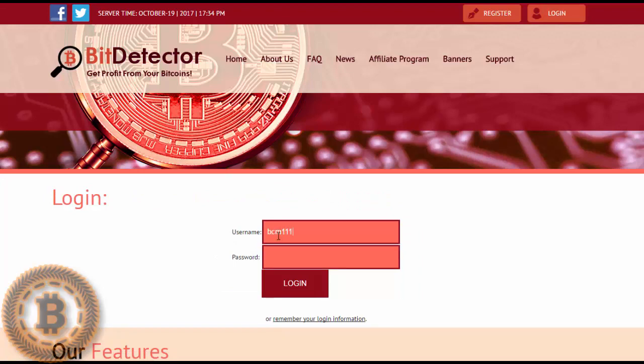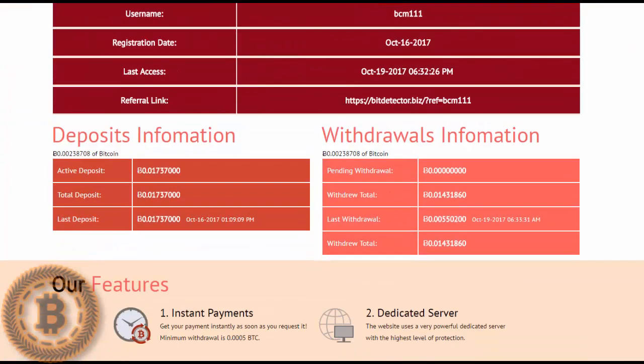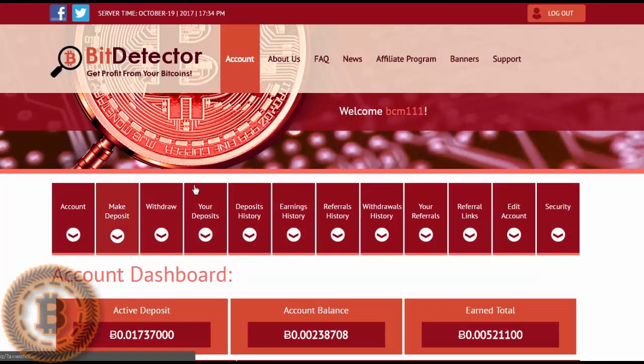Logging in now. If you already have a deposit, you can see it here. So to make a deposit, you can see it here.